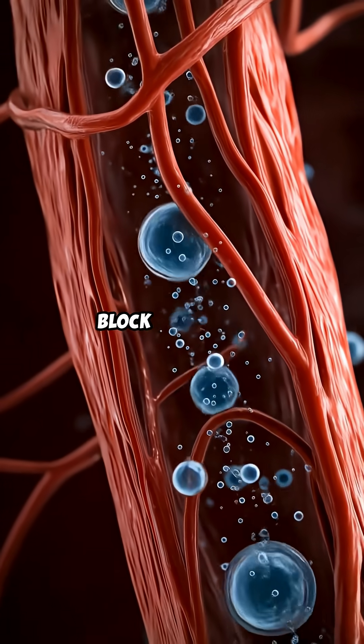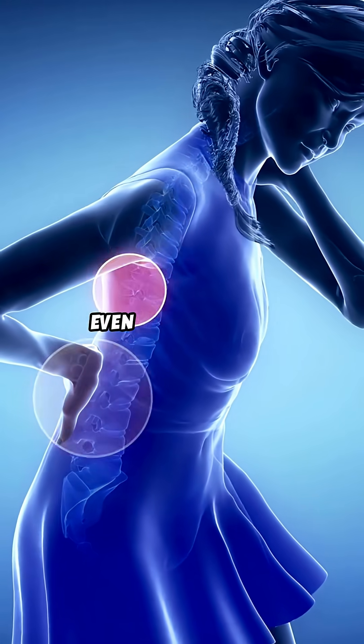These bubbles can block blood flow, wreck tissues, and trigger pain or even nerve damage.